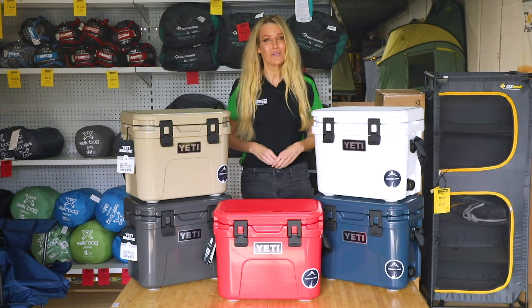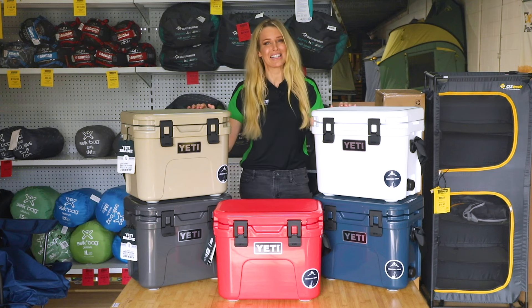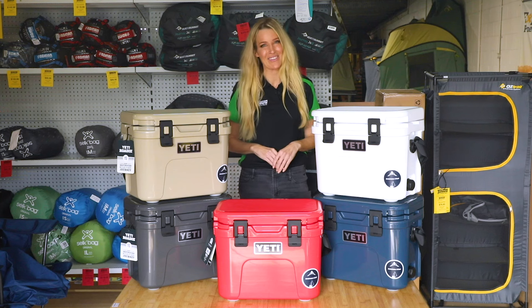Thanks for watching guys, and as always, if you have any questions feel free to visit one of the 15 Tentworld stores across Australia or chat to the online team. Happy camping!